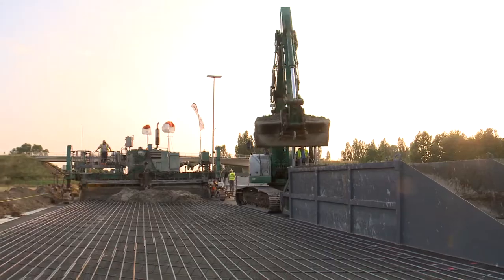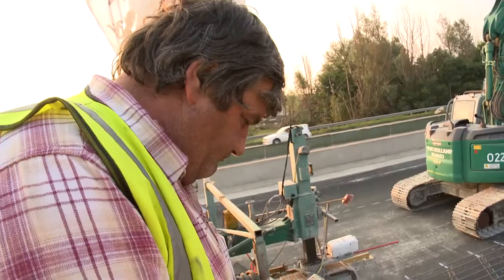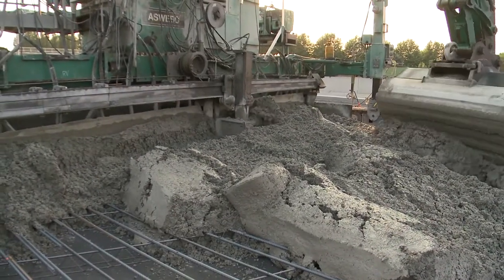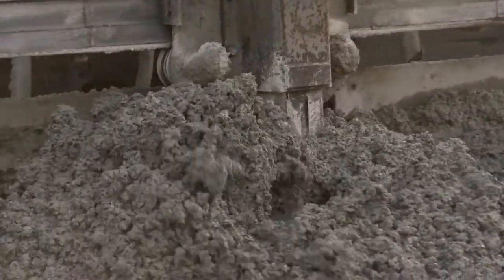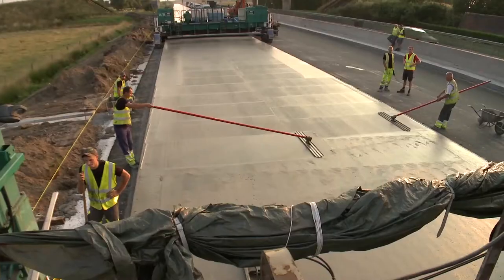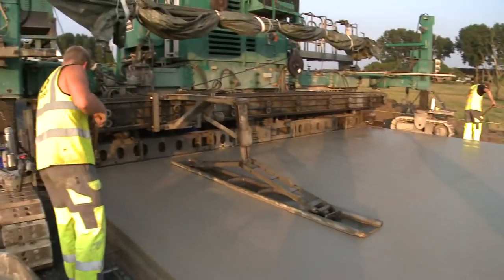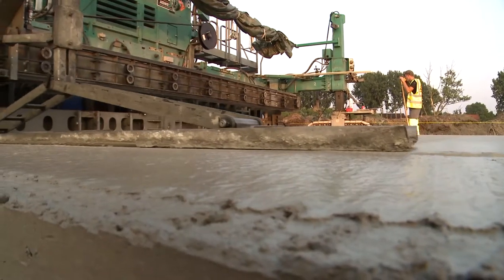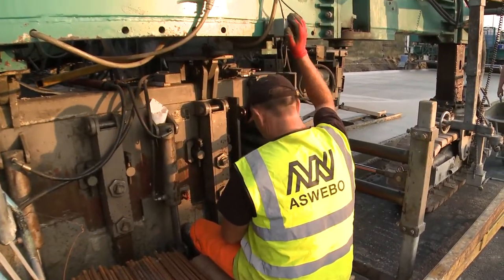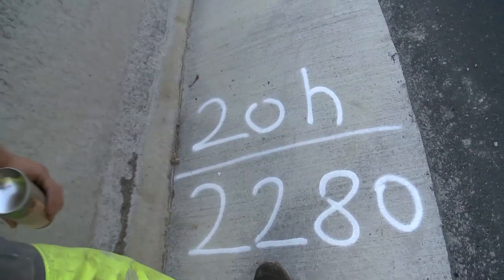The choice for concrete is no coincidence. It is more expensive than asphalt but can be used a lot longer. No large maintenance activities will be needed between Ghent and the provincial boundary for the next 30 years. At the end of the project, a total amount of concrete will be used that can be compared to a massive concrete block with a height of 40 metres and as large as a soccer field. An enormous volume is needed – more than 30 million litres.